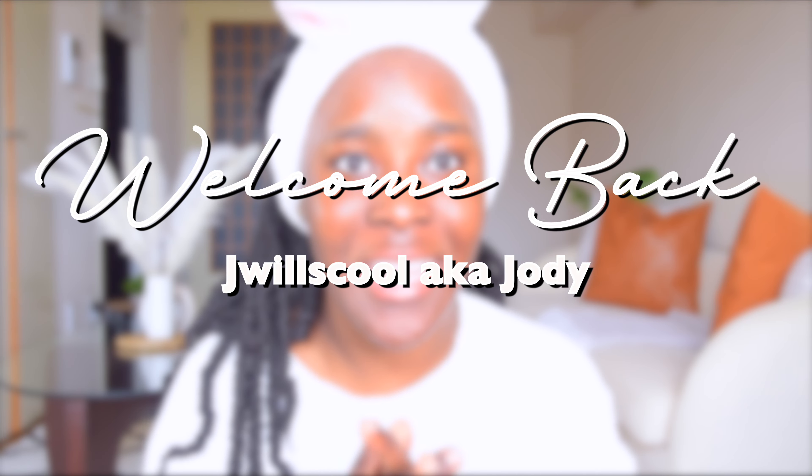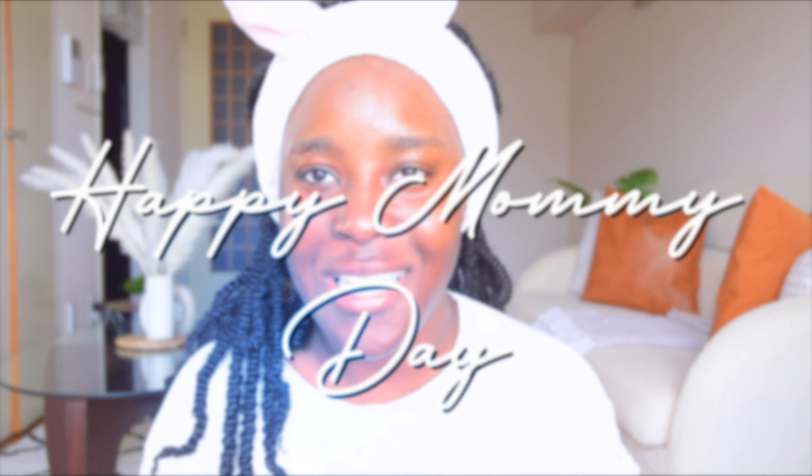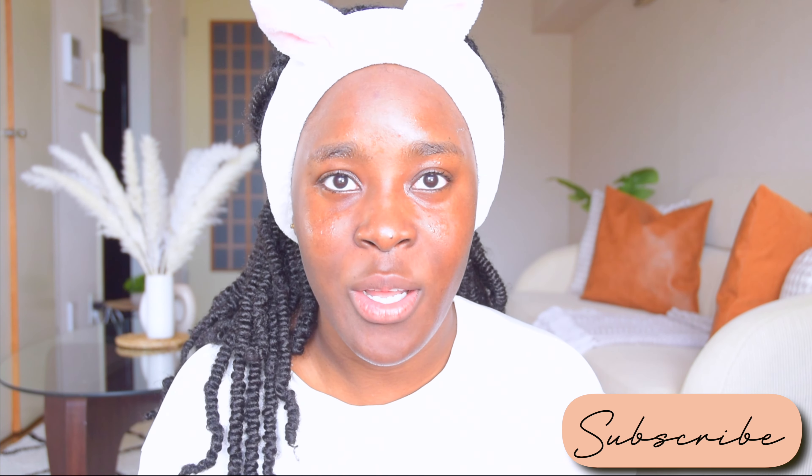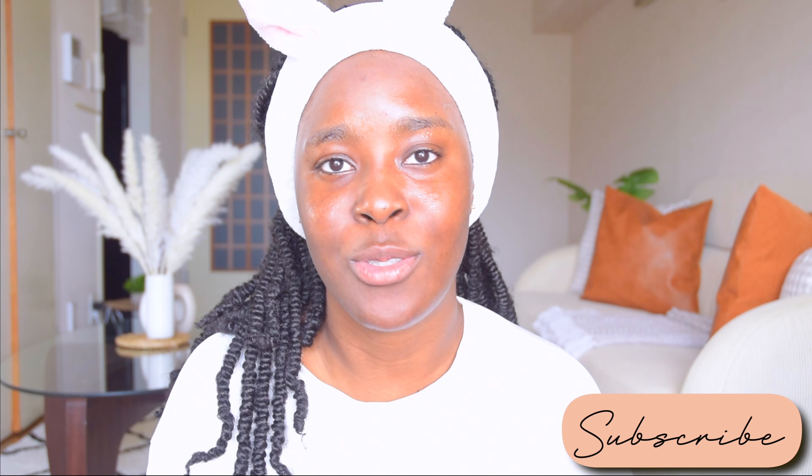Hey guys, welcome to my channel! If it is Mother's Day today, I want to wish my mom a happy Mother's Day, and I also want to wish you guys — tell your mom, if you're a mom, happy Mother's Day. And if you haven't spoken to your mom, now is the time. Don't wait until it's too late. This is a perfect way to sit, unwind, and talk about skincare.